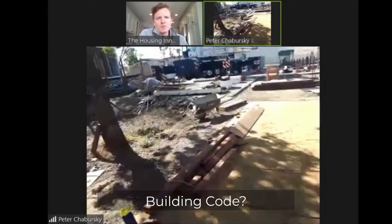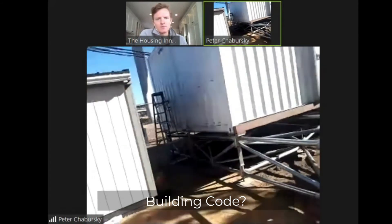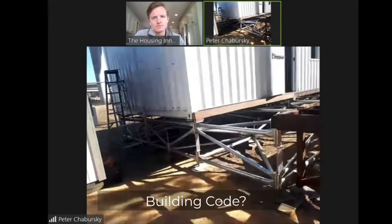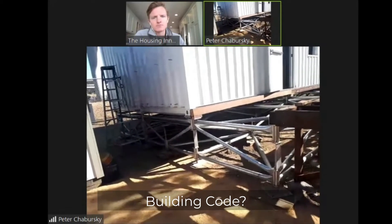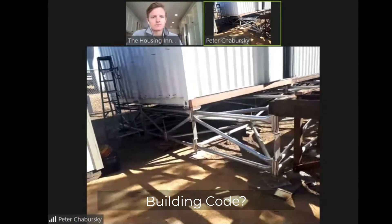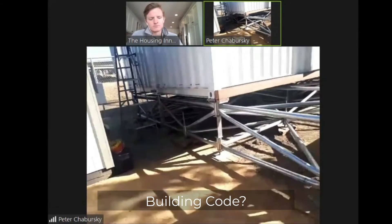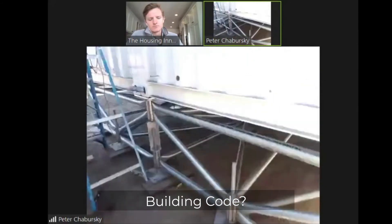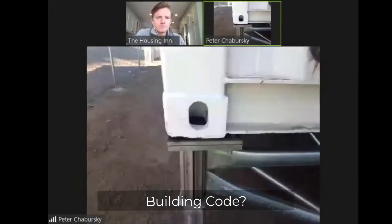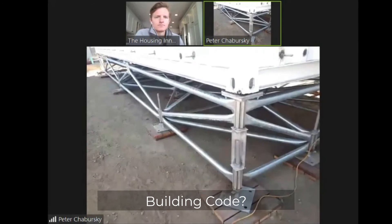From the building code perspective, are these built to California building codes? California building code is wide. Our system is so unique that in certain jurisdictions, even up in Canada, it's not in the code. It's always presented as a unique or supplementary foundation system. Once the engineers read about it and see the numbers and the mathematics of it — it's all a matter of load calculations — there's like an aha moment for building departments: okay, this makes sense now.